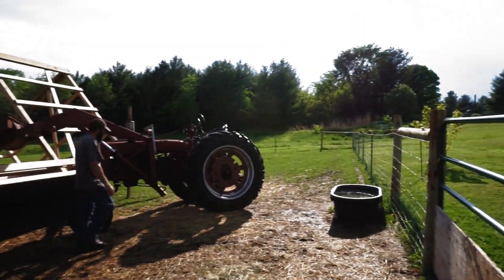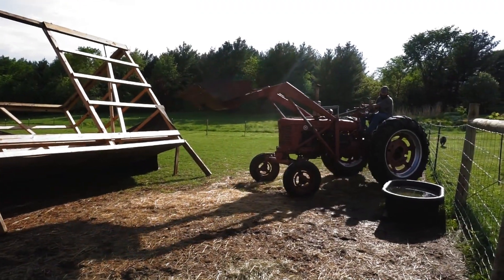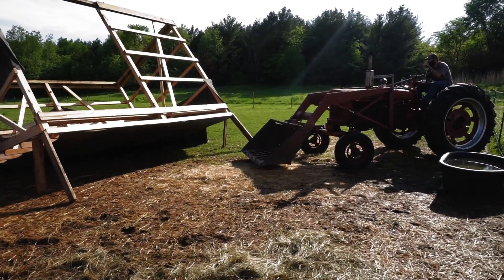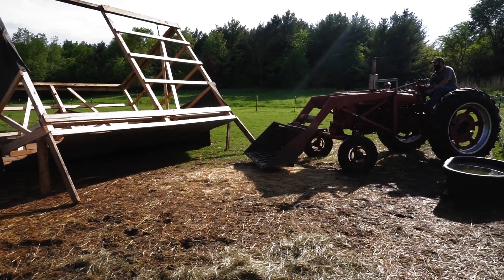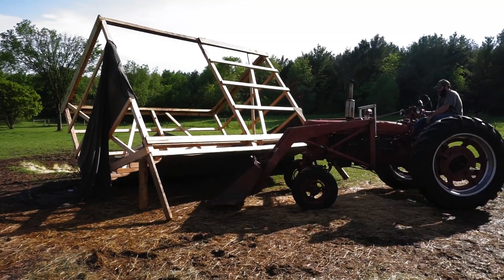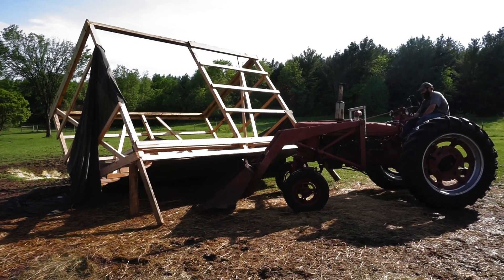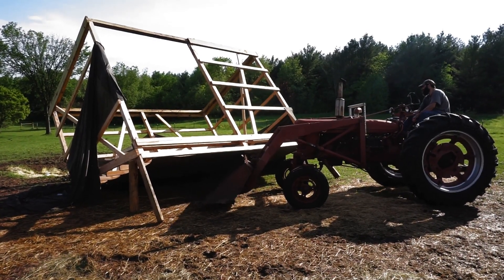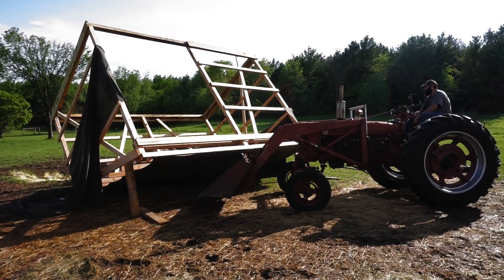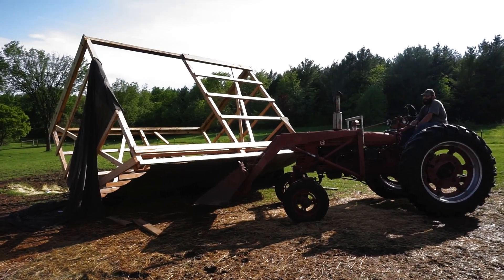Living close to nature and having animals to care for can be quite challenging, especially through stormy seasons. We're in Wisconsin, and this doesn't happen very often — it was a fluke. We had some winds coming straight from the south, which doesn't happen very often where we live, and it just caught our shelter perfectly. Luckily, no animals were harmed, the shelter was not damaged, and we were able to flip it right back over.